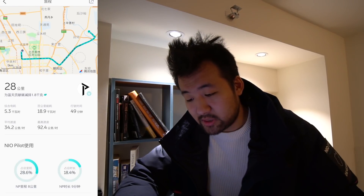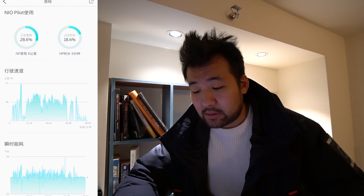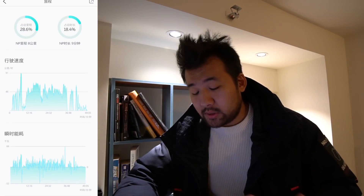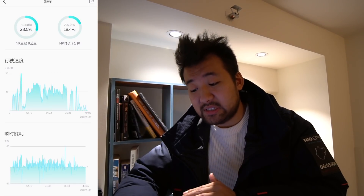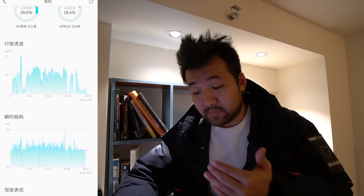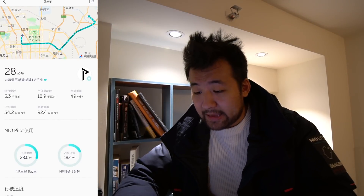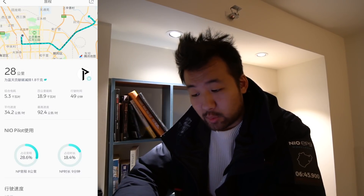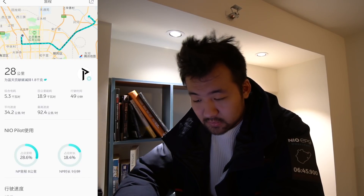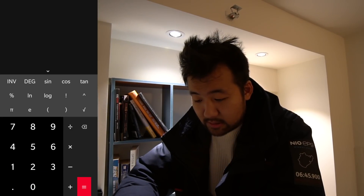On the way there, we first went to a restaurant for lunch. On that trip I drove fairly steadily — not too fast, not too slow. The speed chart is pretty stable and consistent, with a couple of stops. Energy consumption wasn't off the charts either. Total energy consumption was 5.3 kilowatt hours for 28 kilometers of driving.